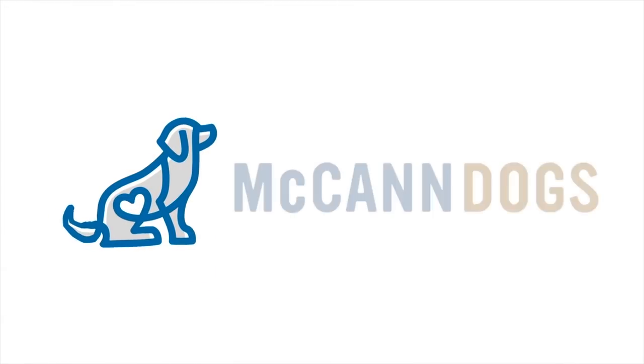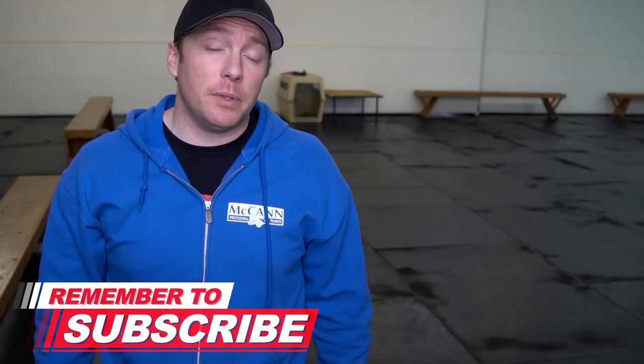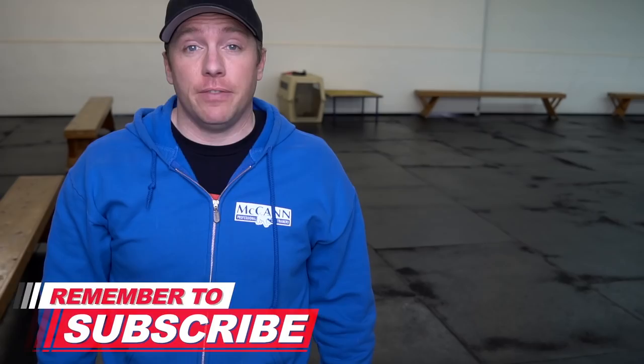I'm Ken Steep and welcome back to McCann Dogs. If this is your first time on the channel and you consider your dog a member of the family, hit that subscribe button. We publish new videos every single week to help you spend some quality time with your four-legged family member.